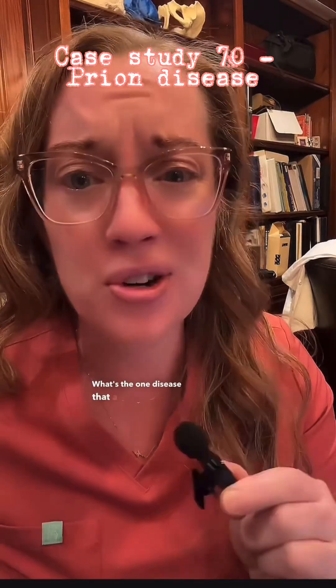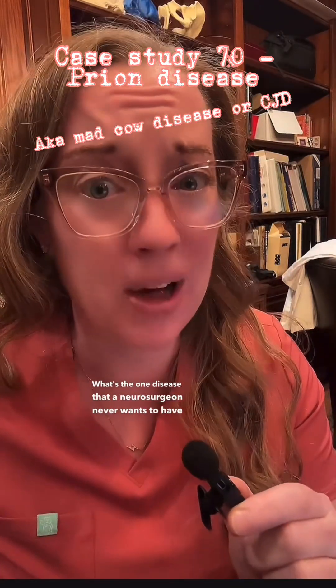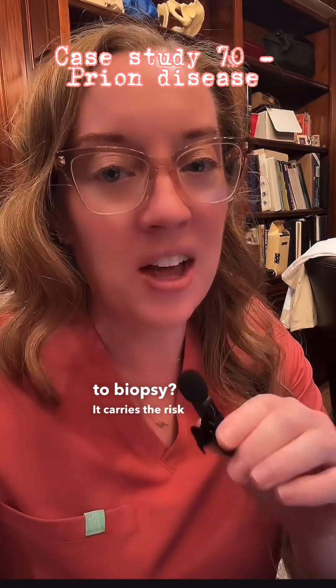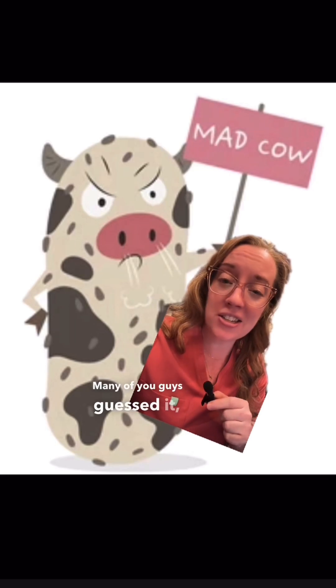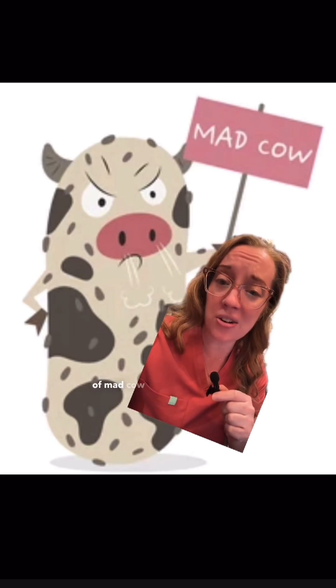What's the one disease that a neurosurgeon never wants to have to biopsy? It carries the risk of killing someone that comes in contact with infected brain tissue. Many of you guys guessed it — it's the human variant of mad cow disease.